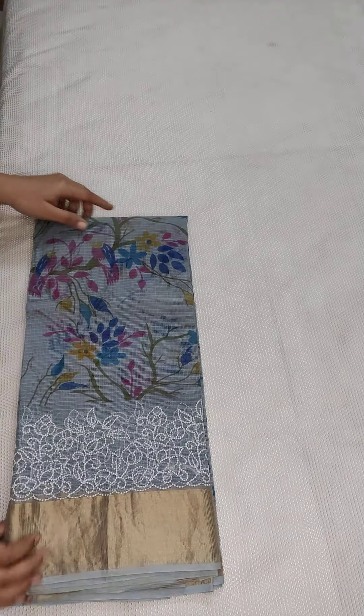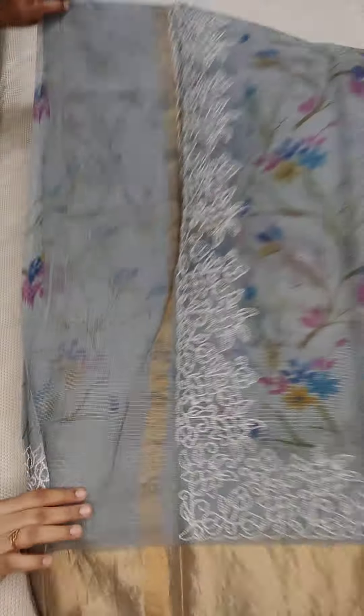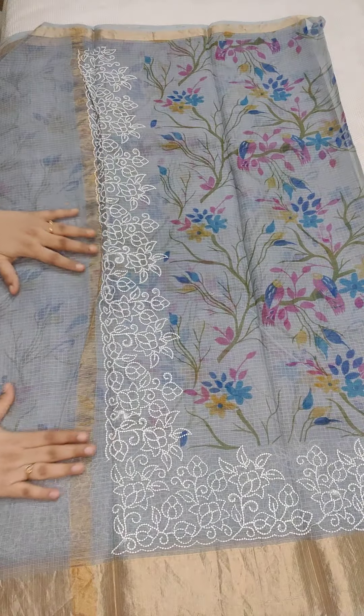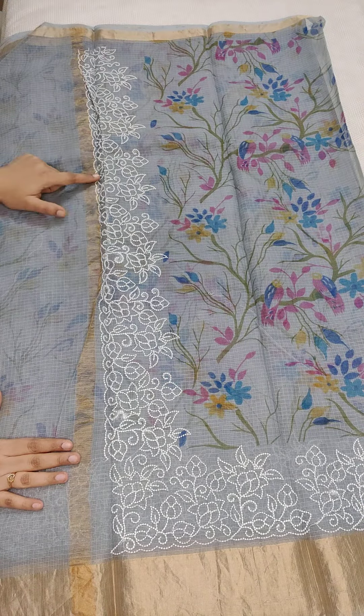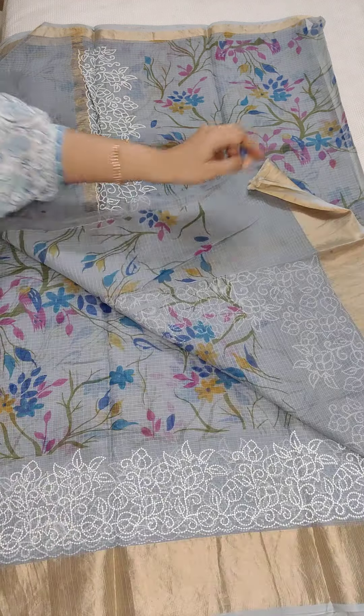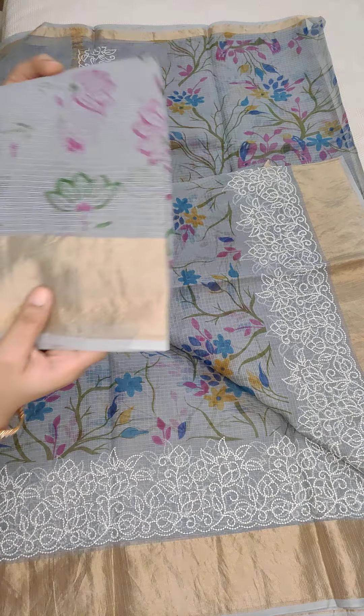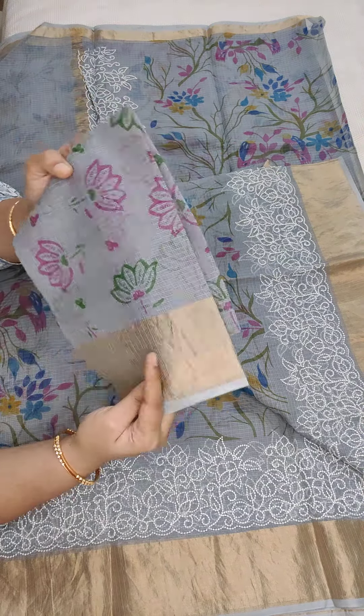We also have a gray shade color available in this — it is also very beautiful. If anyone likes, take a screenshot and WhatsApp me. Please don't forget to subscribe to our channel and share with your friends and family. Here is the pallu part with zari lines and beautiful embroidery. This is the complete look of the saree with screen print, embroidery, zari border, and a pure cotton Kota printed blouse.